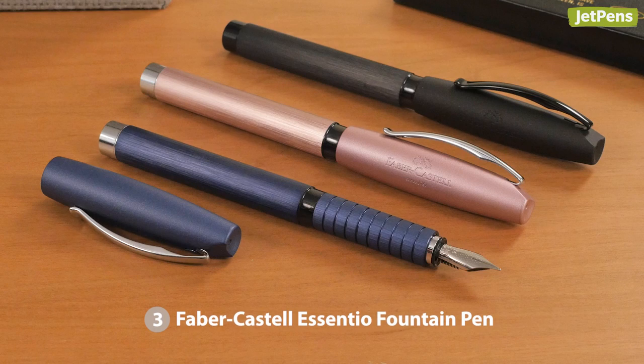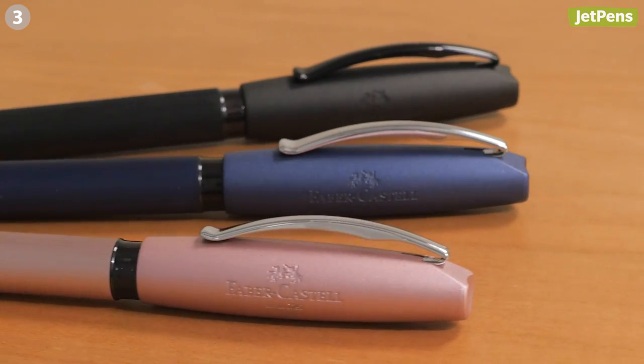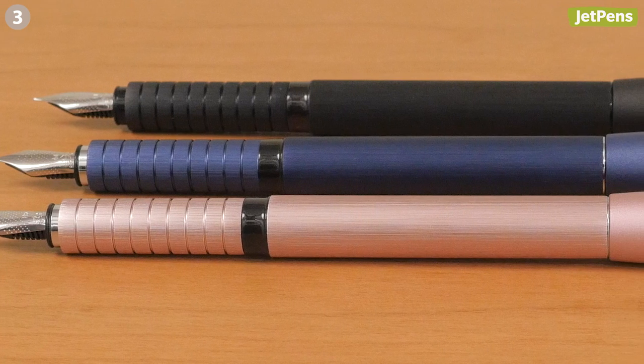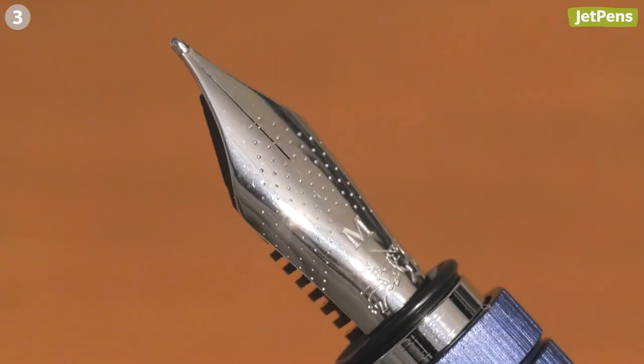You might know this pen as Faber-Castell's Basic Fountain Pen, but it got rebranded this year as the Essentio. To commemorate its new name, Faber-Castell released three colors in an anodized aluminum finish. The barrel's brushed metal look is stunning and we love the dotted detail on the steel nib.